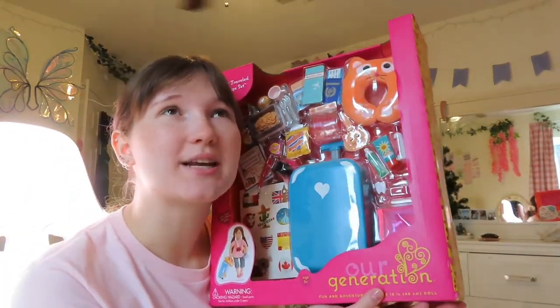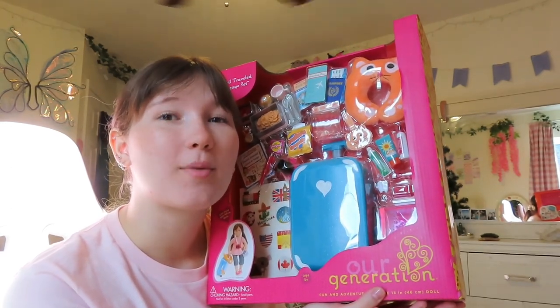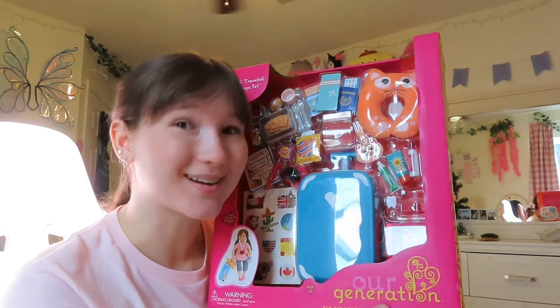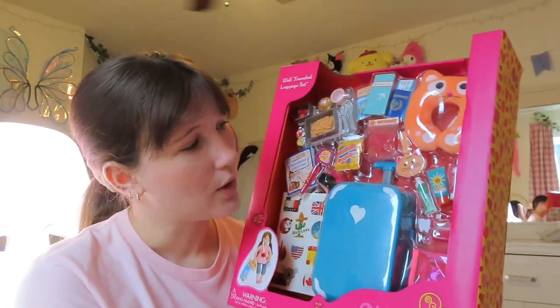Hello everybody, welcome or welcome back to my channel! Today I am going to be unboxing the Our Generation Well-Travelled Luggage Set. I went to Target today and I knew I wanted to buy something for my doll because she needs more stuff — so do I, but she comes first. You're probably wondering which doll I'm talking about because I've never done an unboxing or review on her.